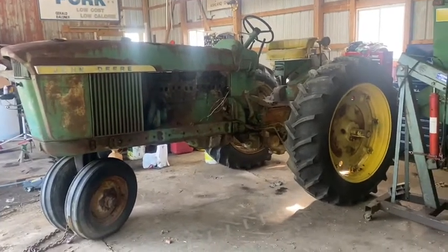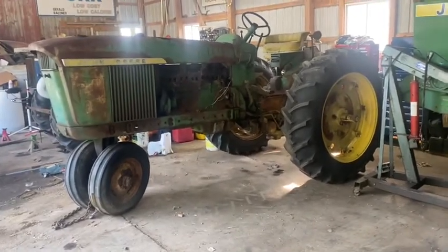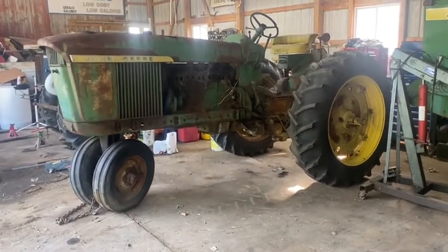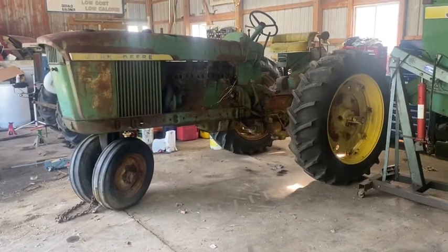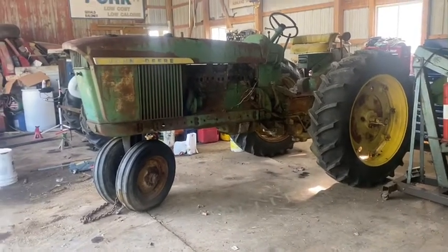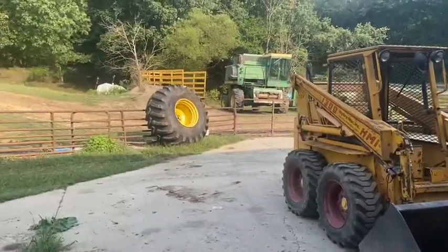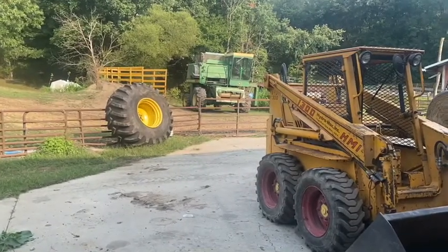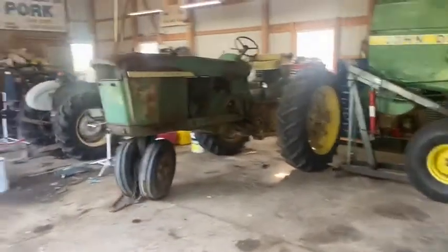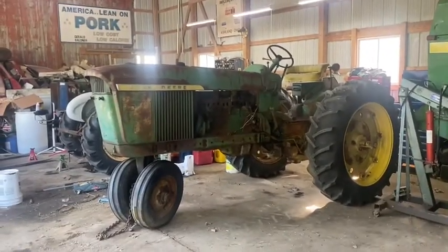I thought I got a decent deal on it and we wanted to make another diesel 4010 like the one I've already done a video of. Our county fair is coming up in two weeks, and they've decided — with the COVID stuff going on — to have a tractor pull the Sunday after. We've got the 7700 combine out here, and it's obviously not going to run this year, so we've decided to pull the engine out of the combine and sit it in this 4010. Hopefully, not this Sunday but next Sunday, this thing is running down the pulling track.